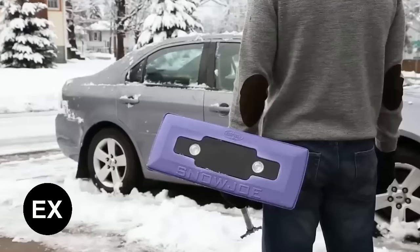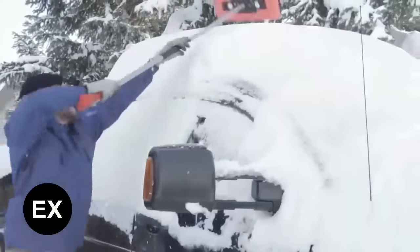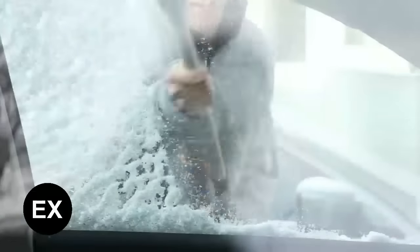The handle extends from 30 to 49 inches and the LED light is powered by two triple-A batteries. With five colors to choose from and a price of $20, it's definitely worthy of attention.